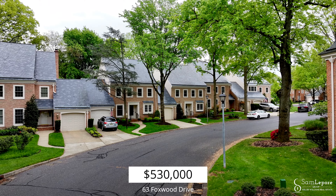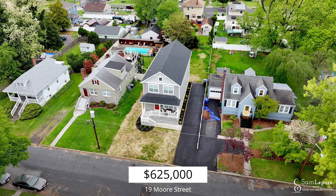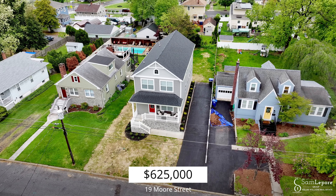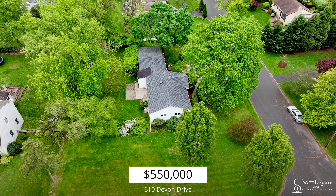Let's go ahead and dive in. There were a total of 14 sales in all of Morristown for the month of April. In April of 2022, there were 22 sales. In April of 2021, we had 36 sales. What an amazing decline due to this inventory shortage we are experiencing.